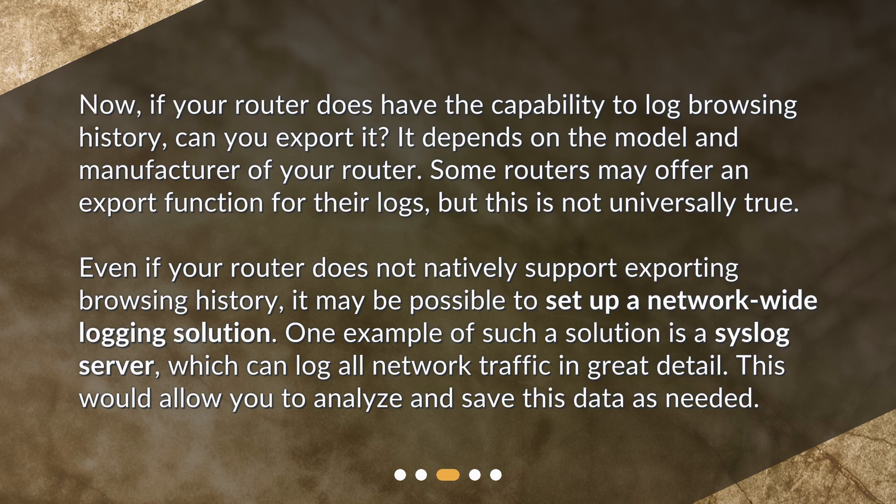One example of such a solution is a syslog server, which can log all network traffic in great detail. This would allow you to analyze and save this data as needed.